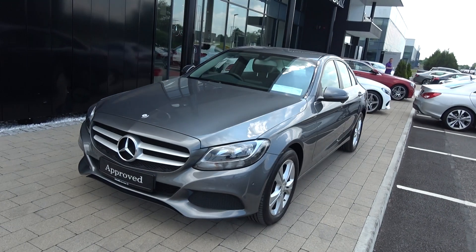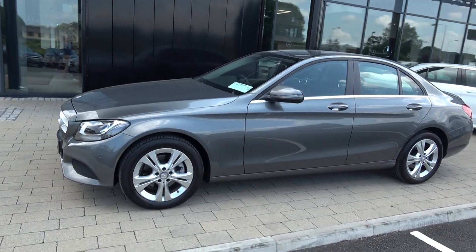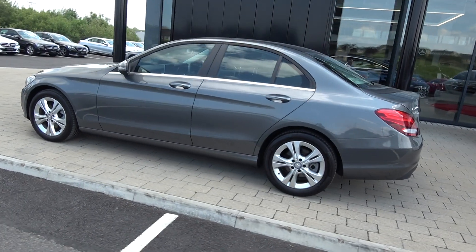Moving forward, your daytime running lights, front and rear parking sensors, and honeycomb diffusers. This vehicle is complemented by 17-inch multi-spoke alloys, colour-coded electric heated wing mirrors, and LED tailgate lights.